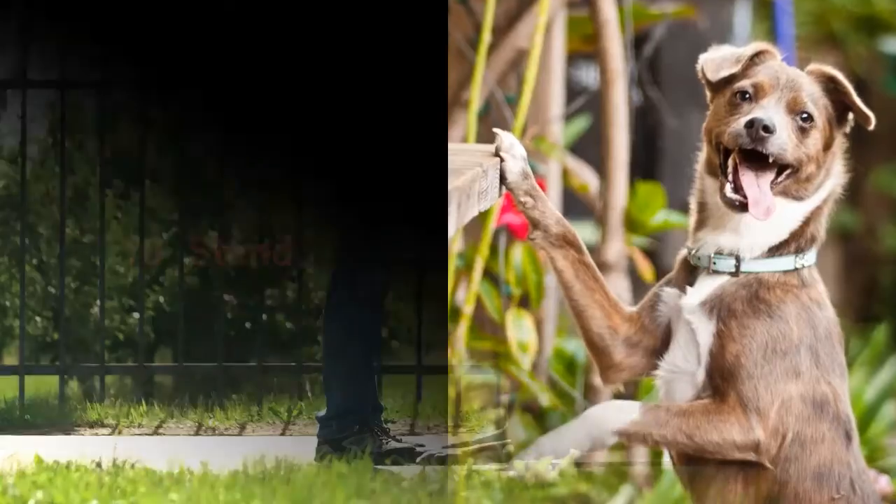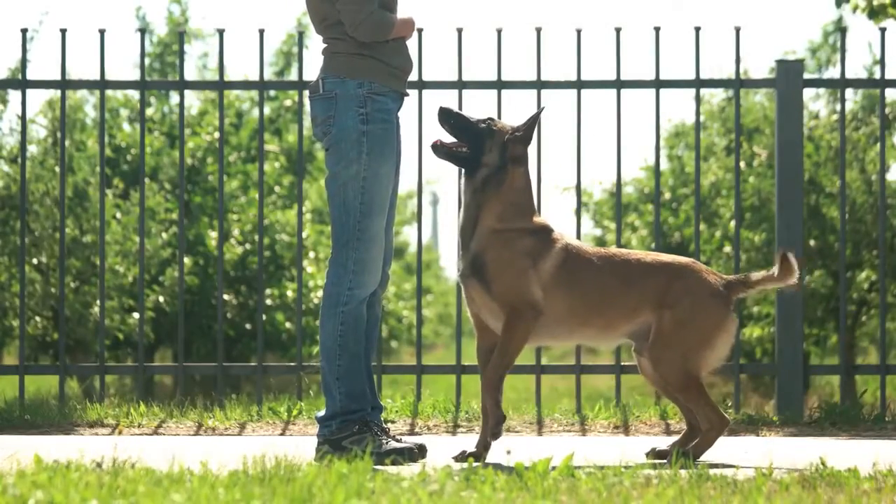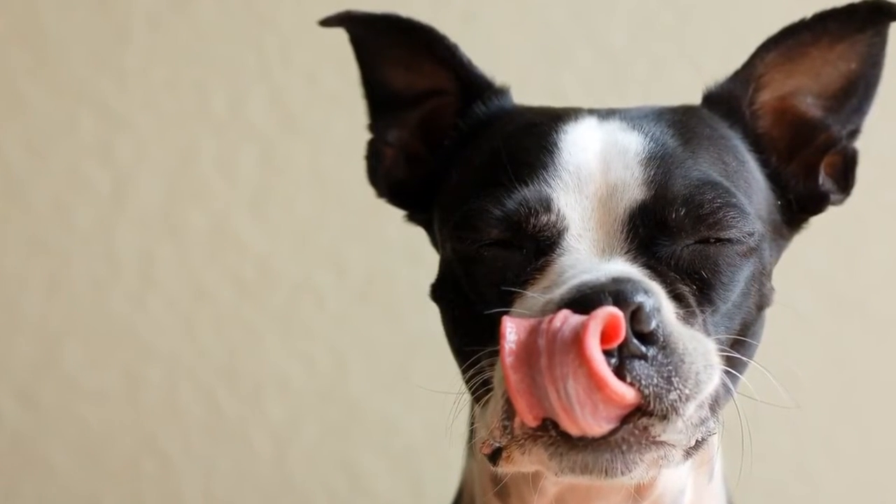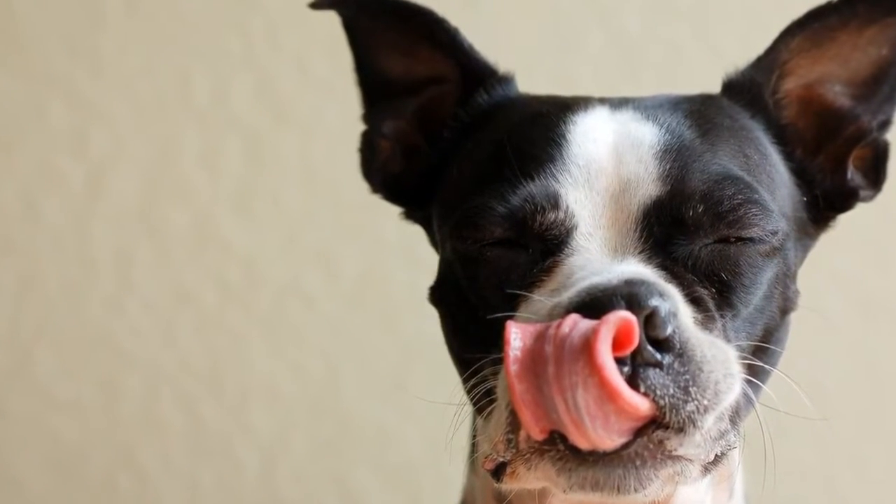Number 10: Stand. Teaching your dog the Stand command doesn't require any special techniques. You need only treats that will entice your dog to get up from their sitting or lying down position.